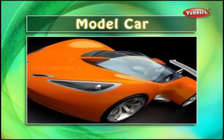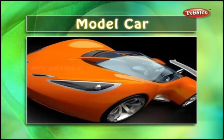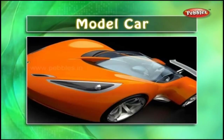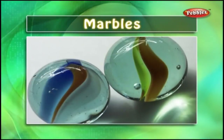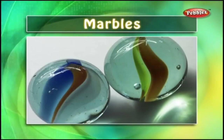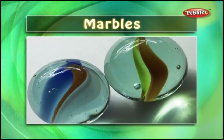Model car — kids love collecting different model cars. Model cars are made exactly similar to a real car but smaller in scale. Marbles — it is the traditional Indian game. Marbles are made of glass or clay, and playing with marbles is a good exercise for your fingers.